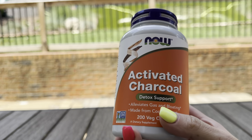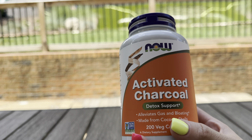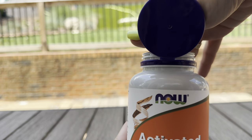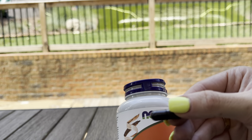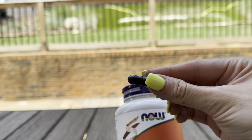It does use that charcoal powder from coconut shells, and that powder has a porous texture which gives it the ability to attract and trap toxins that are typically in your GI tract and carry them out of the body. That's how it works.